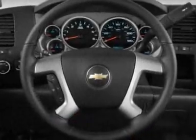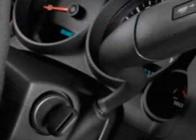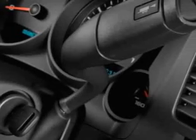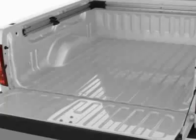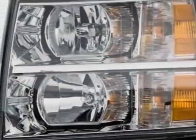Engine: Vortec 5.3L variable valve timing, flex fuel with active fuel management. Emissions meet Connecticut, Maine, Maryland, Massachusetts, New Jersey, New Mexico, New York, Oregon, Pennsylvania, Rhode Island, Vermont, and Washington state requirements.